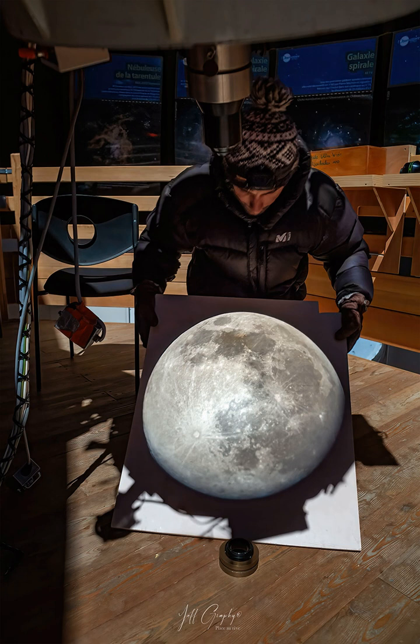NASA's APOD update of February 28, 2022. Direct projection: the moon in my hands.